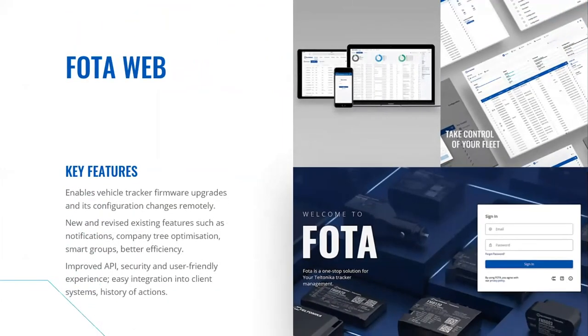The second tool is PhotoWeb — a tool that allows vehicle tracking firmware upgrades and configuration changes remotely. It is a powerful one-stop software solution that helps manage Teltonika GPS devices swiftly and efficiently without leaving an office. PhotoWeb was updated last year and now has a new user-friendly interface, improved functionality, and enhanced security features to protect your business assets.